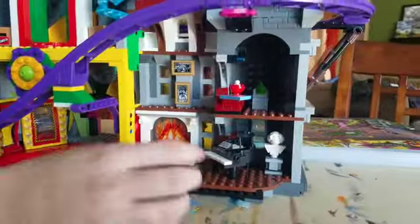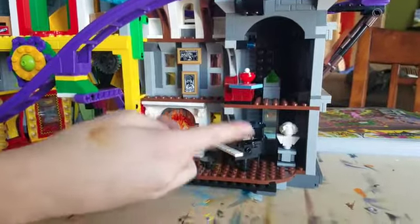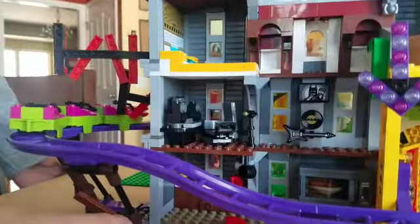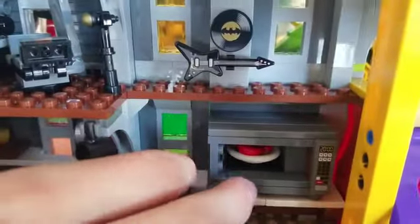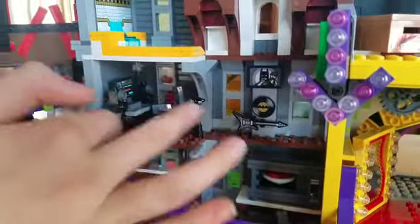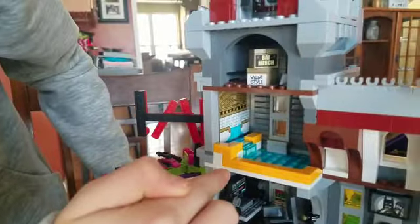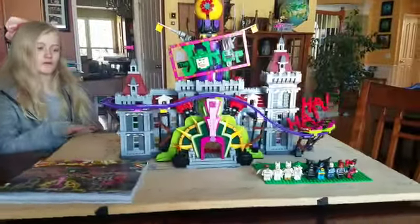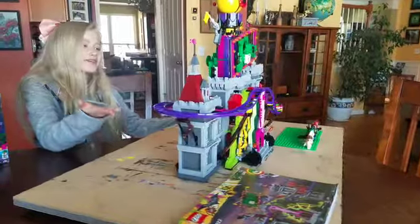I've noticed this is like the Joker side and the other side is Batman's. Batman's side has a lot more stuff. On Joker's side there's a little fire piano, some pictures, and a movie area. On Batman's side there's a kitchen that opens up — my dad saw this and said it was so cool. There's also a little recording studio and what I think is a hot tub.